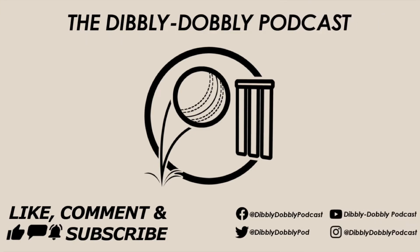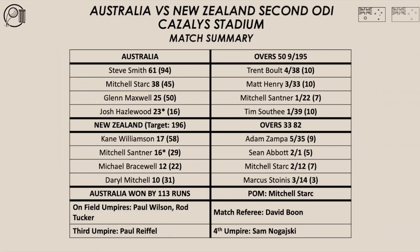Hi everyone and welcome back to another episode of the Dibbly Dobbly Podcast. On today's episode we review the second ODI between Australia and New Zealand from Kaleili Stadium. Let's have a look at the match summary.